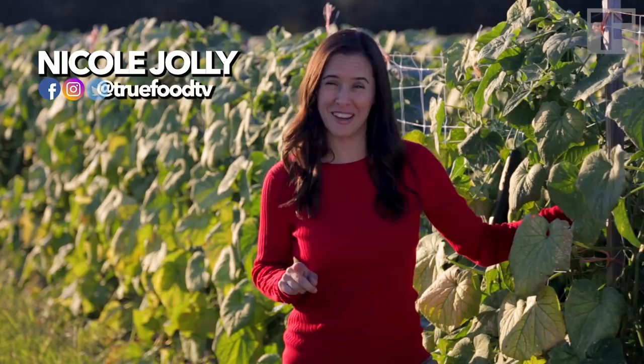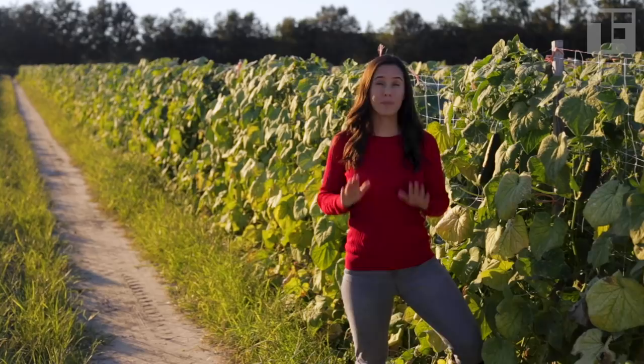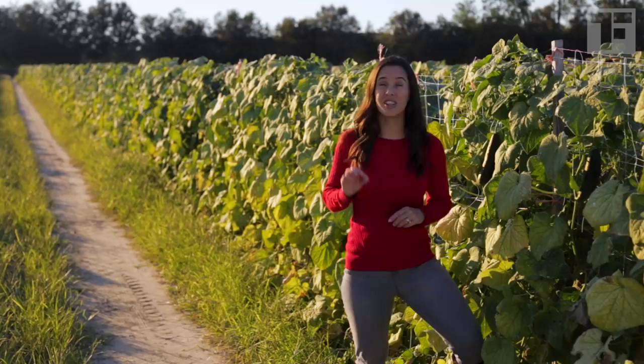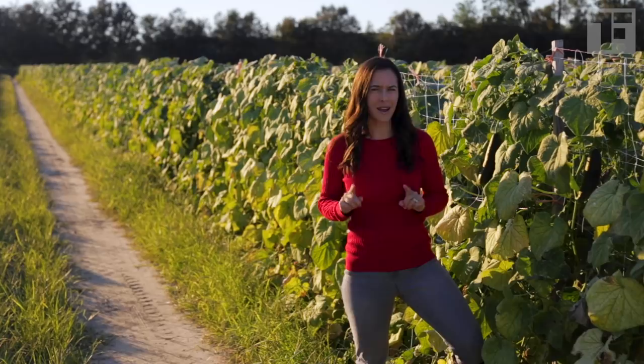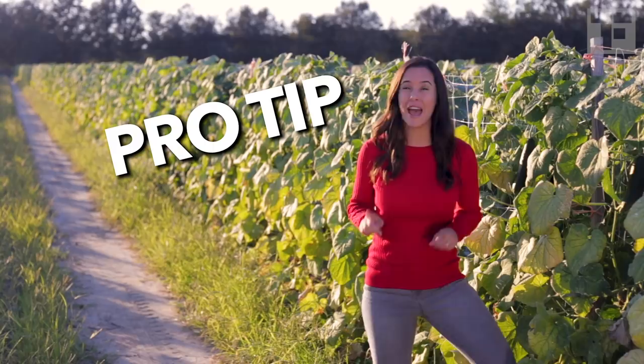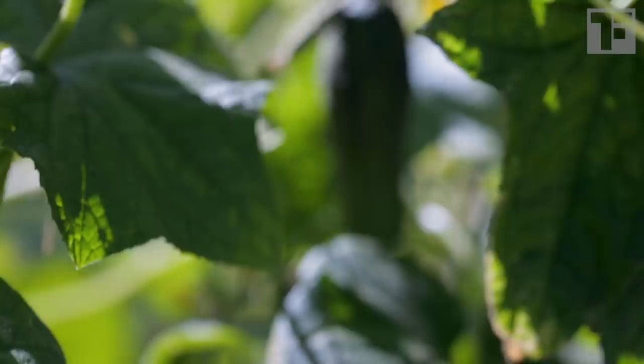Now I've grown cucumbers in my own garden, and I'll tell you what, it's really easy to grow bitter cucumbers. Bitterness is caused by the buildup of natural, non-toxic chemicals called cucurbitacins, which can repel predators — including us. These chemicals build up when the plant is stressed, like if there's a drought and it doesn't get enough water, or if it gets too much fertilizer and is pressured to grow too fast. If you do taste some bitterness, try peeling it and cutting off the ends — that's where the cucurbitacins concentrate.